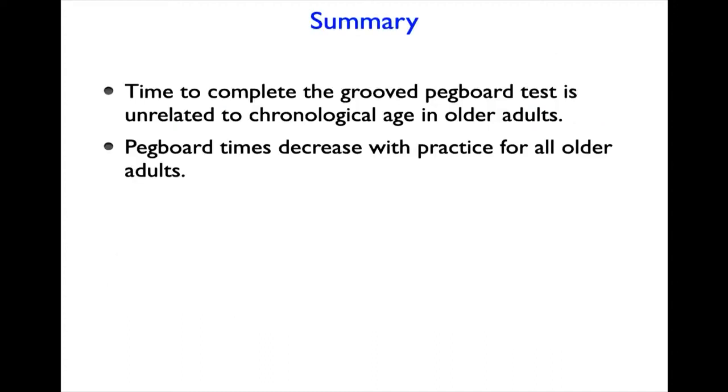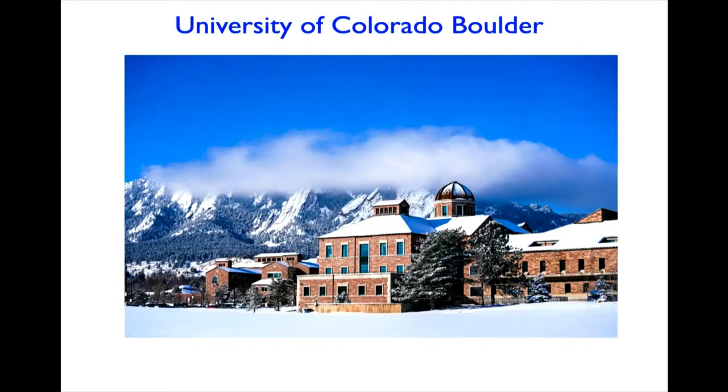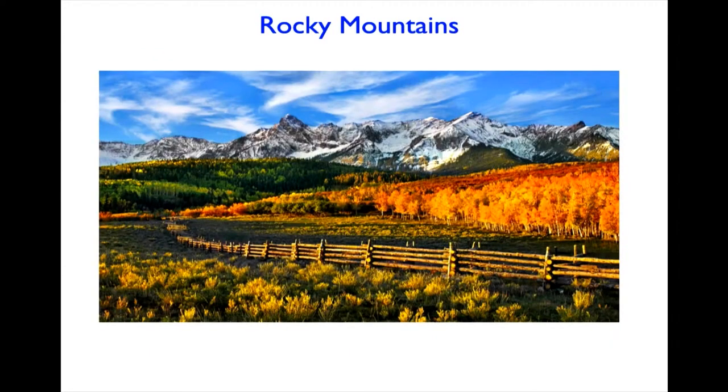To summarize: the time to complete the groove pegboard test is unrelated to chronological age in older adults. Pegboard times decreased with practice for all older adults, who required 12 practice trials to acquire the novel motor skill. The adaptations in peg manipulation capabilities differed for older adults with either slow or fast pegboard times. I'm from the University of Colorado Boulder — 300 days of sunshine per year and at the foothills of the Rocky Mountains. Thank you.